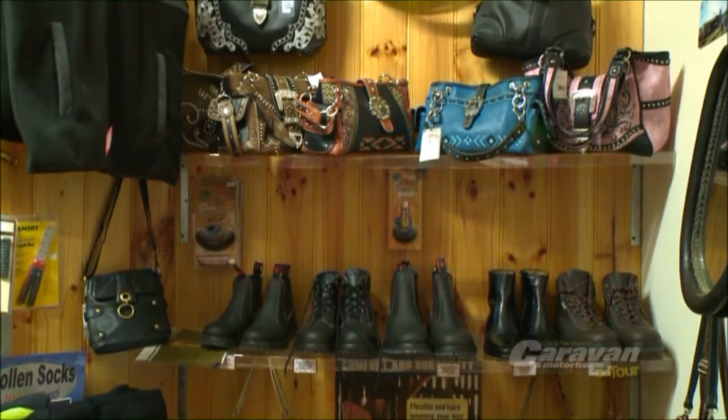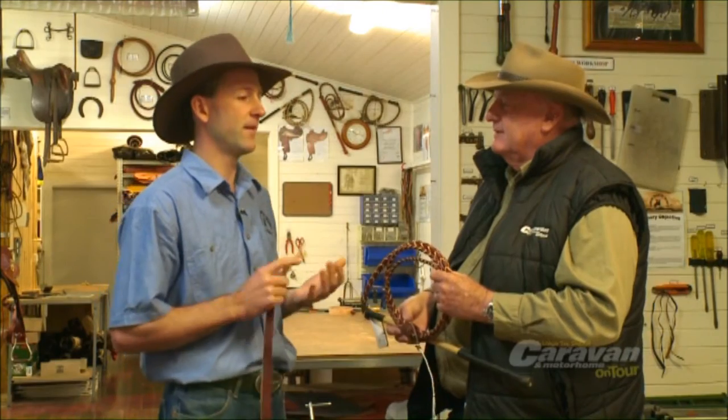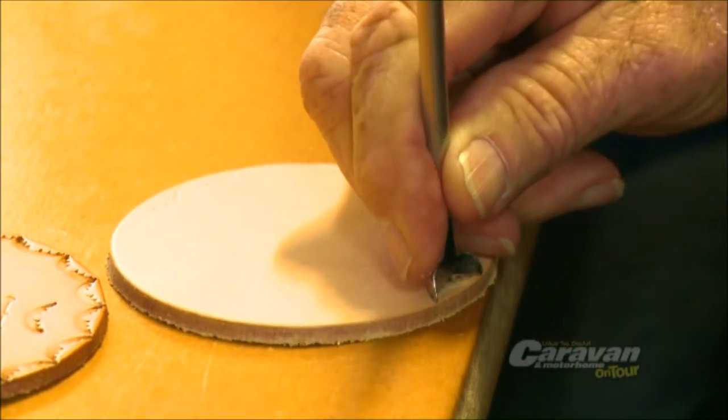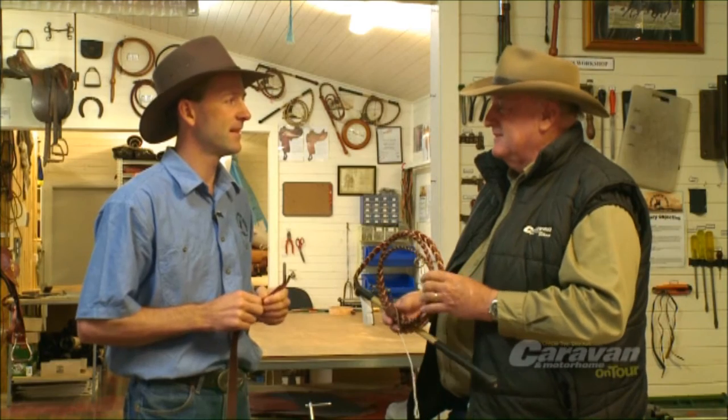So it's all things leather? That's right. What if I want to come and make something here with you? Yeah, we have a little bench here where you can make your own leather coaster, leather keyring — you can stamp, put your initials in it or whatever you want to do. So it's all Aussie made, all Aussie product? That's correct, yes.